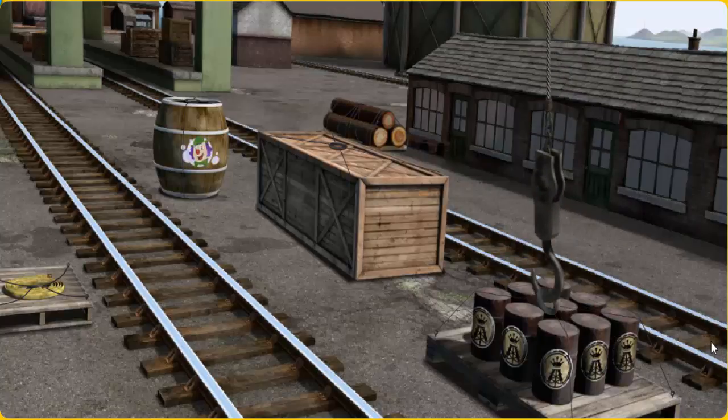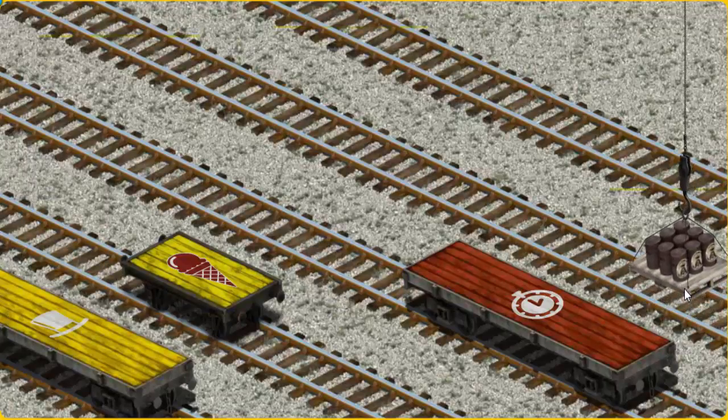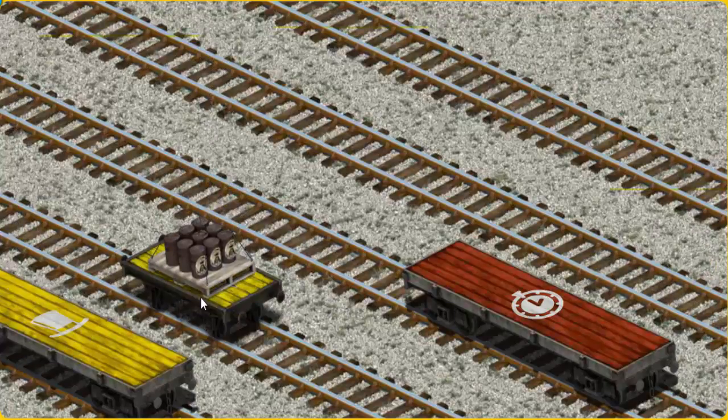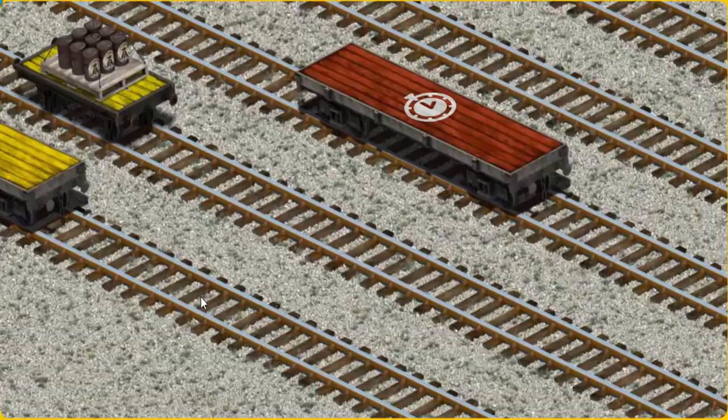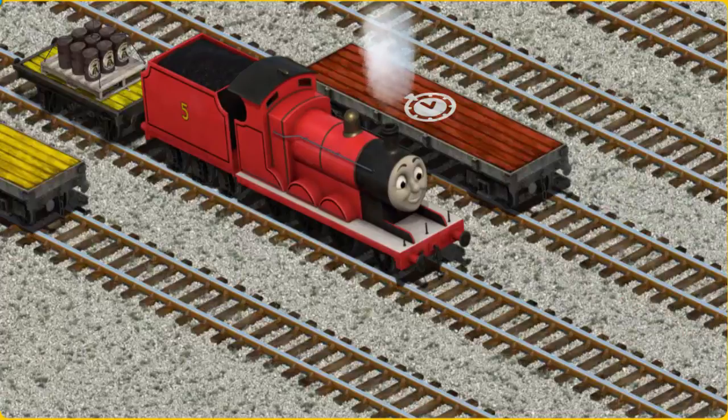Let's lift and load. Now the cargo must be loaded. Show Cranky where the yellow flatbed with the picture of an ice cream cone is. There you go.